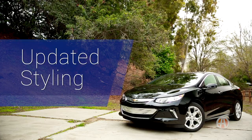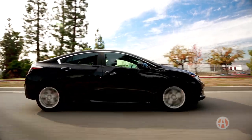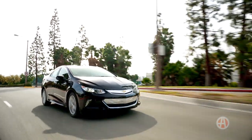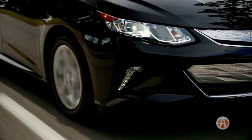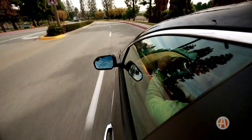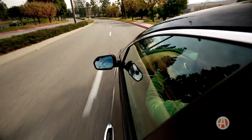Updated Styling. The Chevy Volt has a sporty sedan vibe that definitely sparks an interest. Standard LED running lights and the 17-inch alloys give it a contemporary feel. It is a hatchback, but you wouldn't necessarily know it from its sleek proportions.